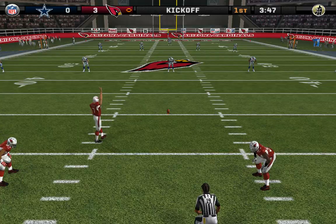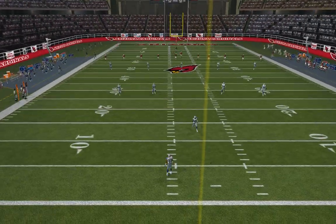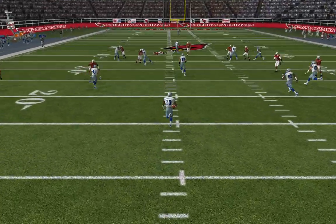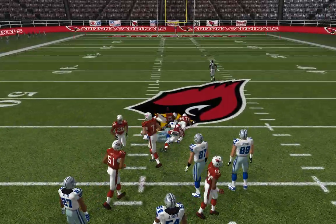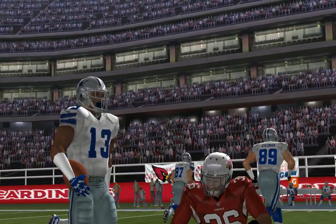Arizona is lined up for the kickoff. Whitehead back deep to return. This one is taken by Whitehead — pushes off. Whitehead has a nice return, taking it back to the 43.